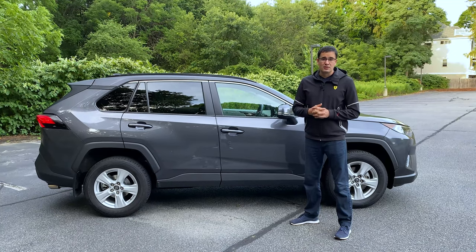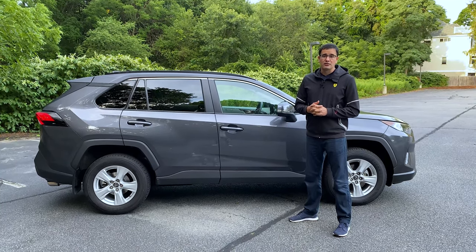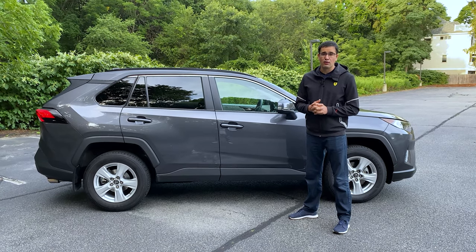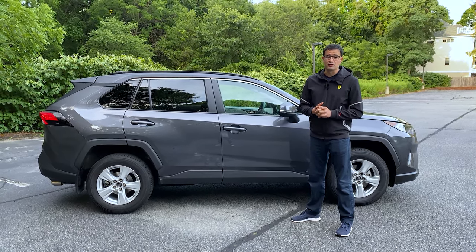The cheapest Toyota RAV4 you can buy for around $27,000, but the most expensive RAV4 Prime could cost you more than $42,000. For the RAV4 Prime, you can expect around $7,500 in reduction from the government.